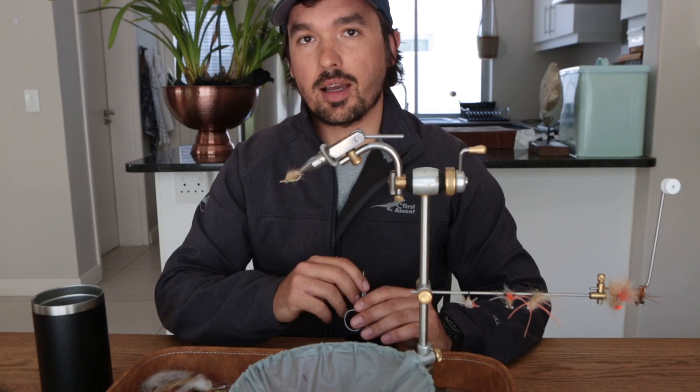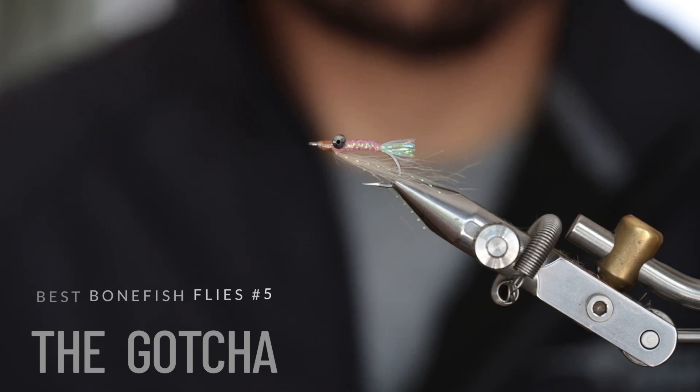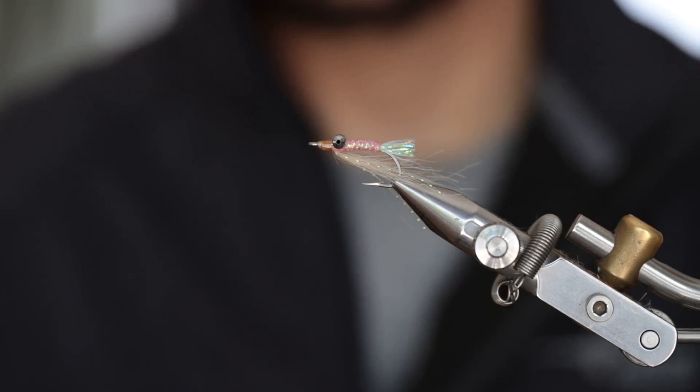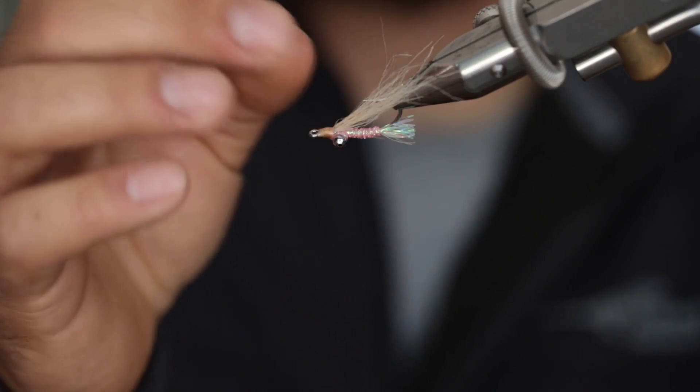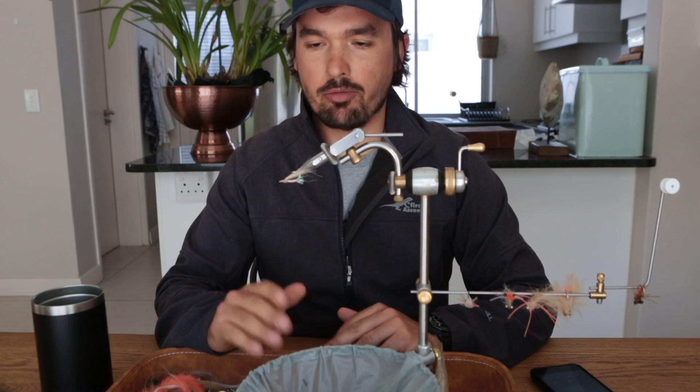Number five on my list is the Gotcha. The Gotcha is truly one of the most effective and versatile bonefish flies across the globe. You'll find it in the fly box of every angler and every guide worldwide, with good reason. The basic profile and materials are selected to give the perfect shrimp imitation. It's also very durable, with an underbody made from body braid material and an overwing made from craft fur. It's one of those flies you can put on and fish the same fly for the whole day.